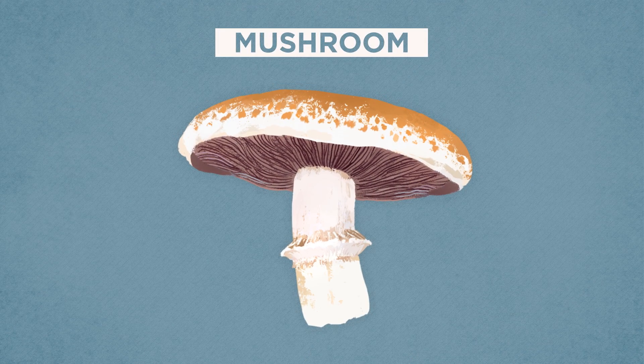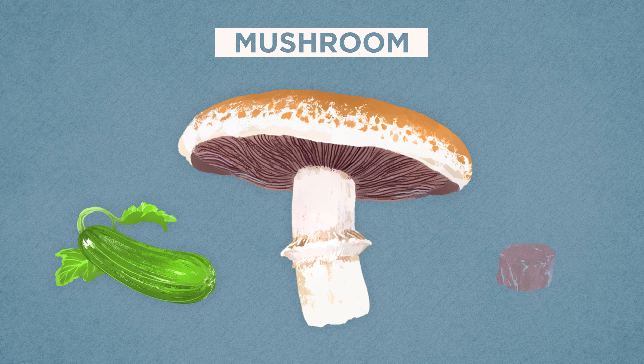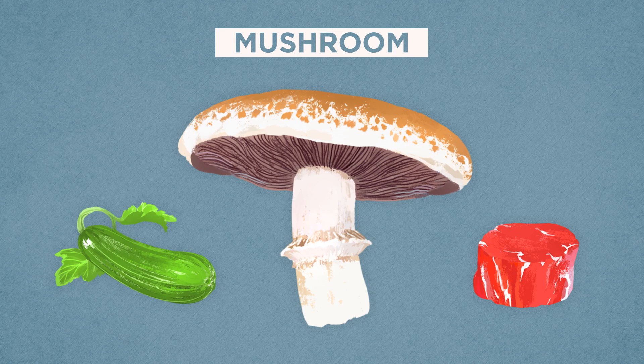Most foods we cook require precise attention to cooking temperature and time in order to get good results. Think about a steak or even a bunch of asparagus. But there's one food that's remarkably forgiving, and it's not a vegetable and it's not meat. It's the mushroom. While mushrooms display characteristics of both vegetables, such as their high water content, and meat, like their higher protein content and savory flavor, they're unique in another way.